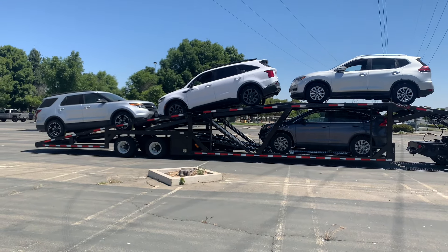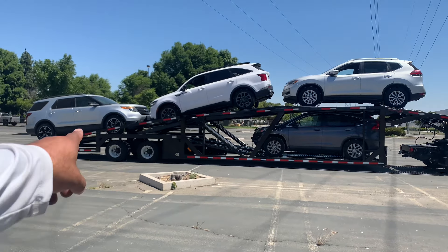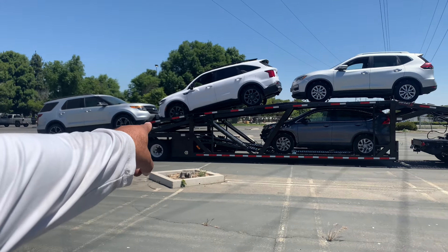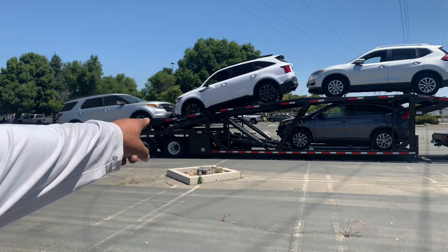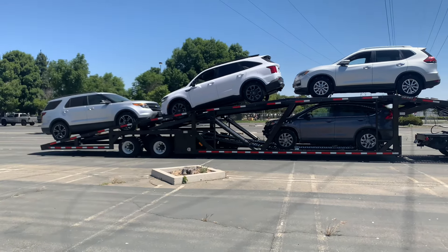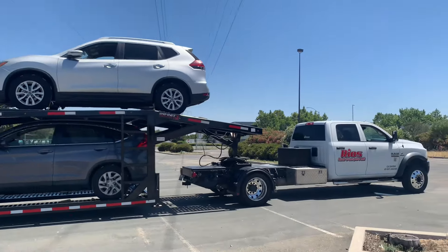Any questions? Whenever you raise the ramp up, make sure you've got your straps right there. Don't depend on your load products alone. Okay, that's it — this is the load. Now we're heading out to Pleasanton to deliver all vehicles at the same location.